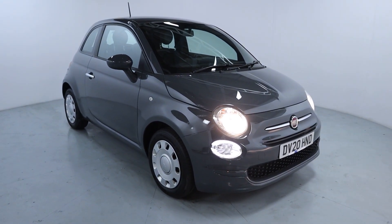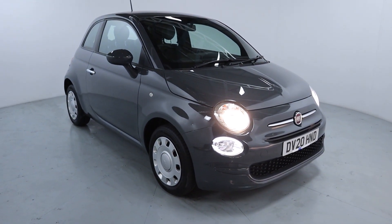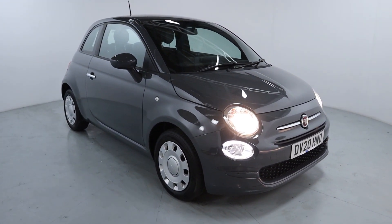Welcome to LMC. Today we're taking a look at the Fiat 500 Pop. It's got a 1.2 litre petrol engine with an automatic gearbox and is on 14,923 miles.